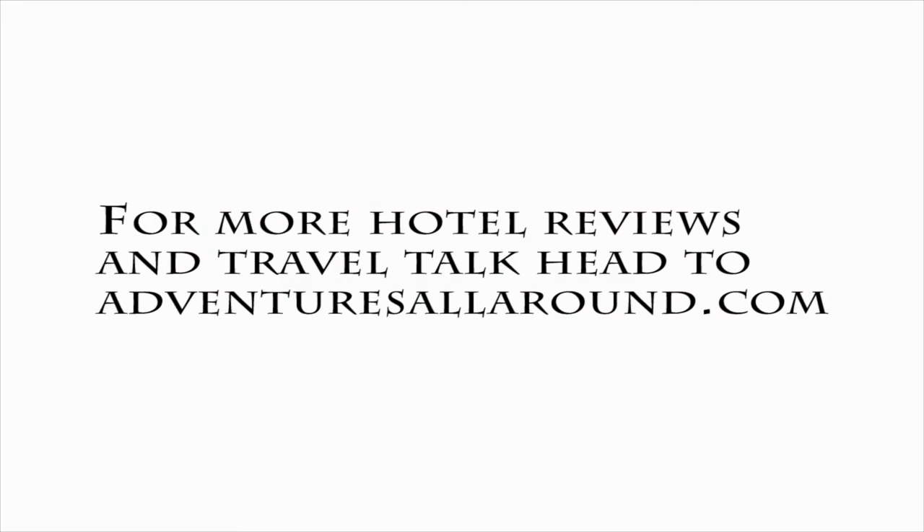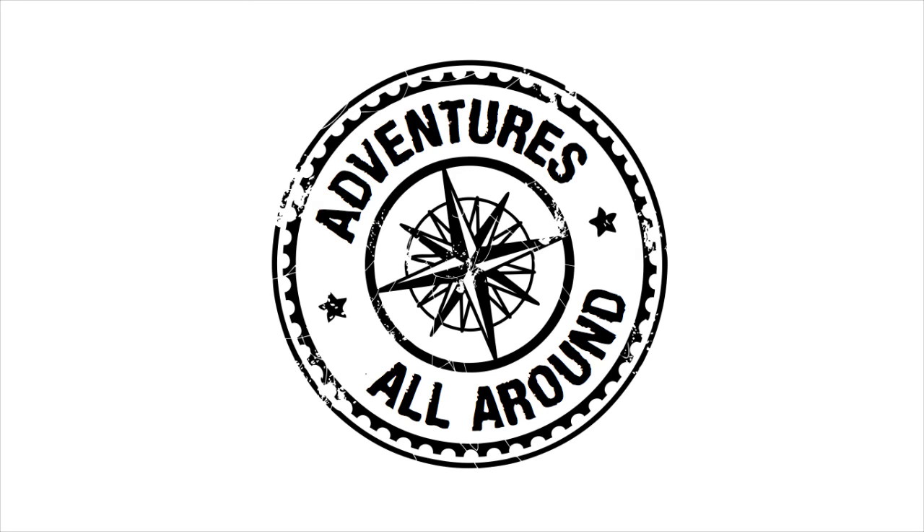So there we have it — one of my first looks at a hotel room. There are more of those on the YouTube channel, or you can head over to adventuresallaround.com to check out more hotel reviews and other travel tales.